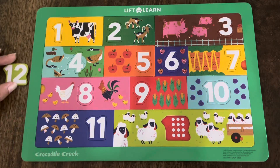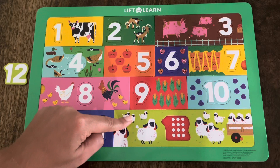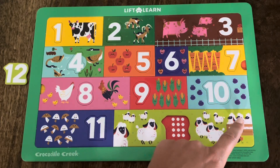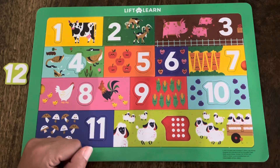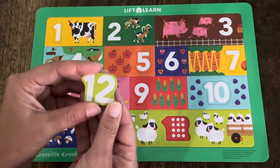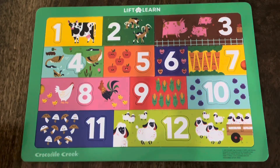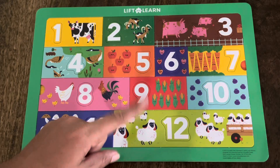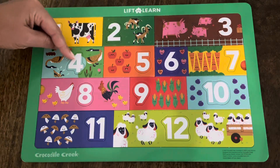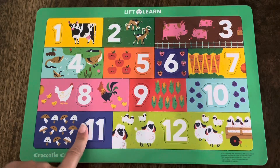That means this is our last piece, but before we put it in, let's count how many sheep are in this rectangle. Ready? 1, 2, 3, 4, 5, 6, 7, 8, 9, 10, 11, 12! Wow — that was a lot of counting, but there are 12 sheep! And this is the number 12! Let's make sure it fits. It does! Oh my goodness — you helped me! You are the best! Let's count all the numbers one more time together — are you ready? Here we go: 1, 2, 3, 4, 5, 6, 7, 8, 9, 10, 11, 12!